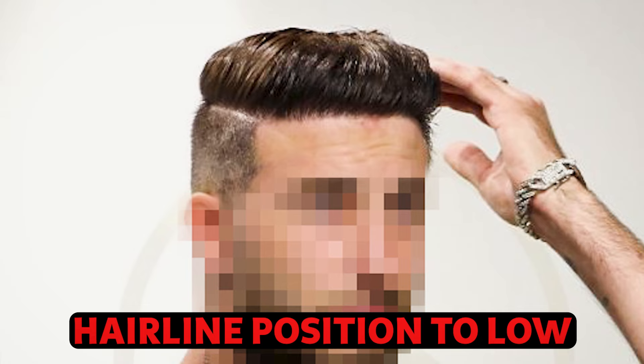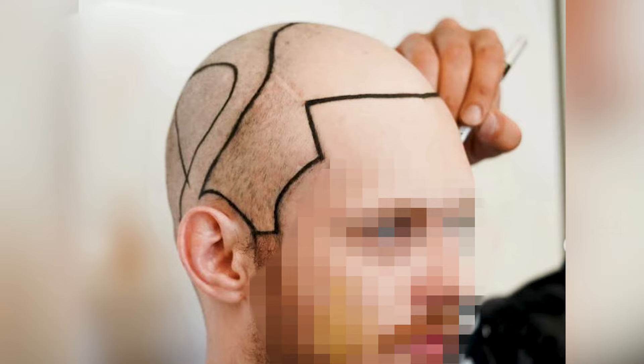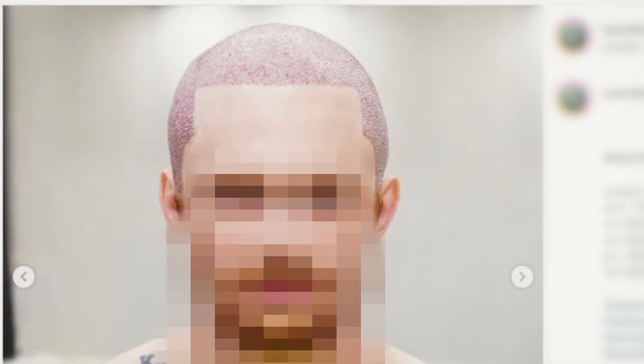The doctor may have only five to ten minutes to speak with the patient during consultation — it's not an extensive 30-minute consultation with detailed explanations. Because of that, patients are getting very aggressive hairline designs with the temporal hairline restored right in the first session already. The guy is in his mid-to-late 20s, not on medication, and ends up with an over-grafted result where half the grafts could have been saved.